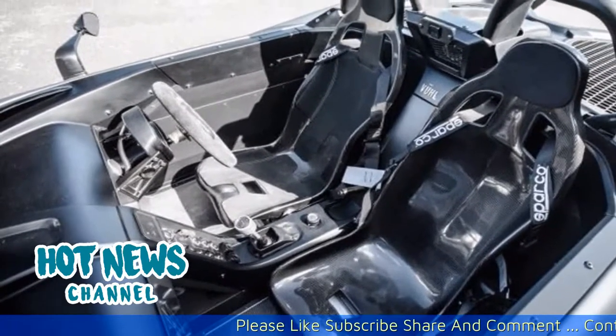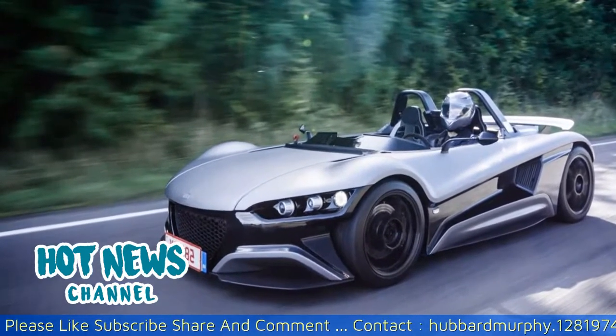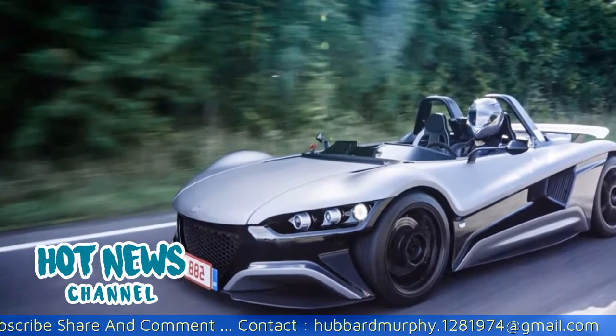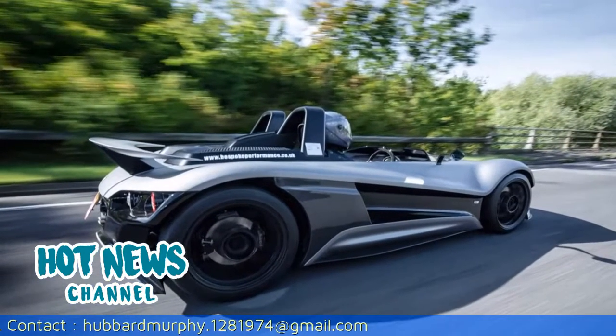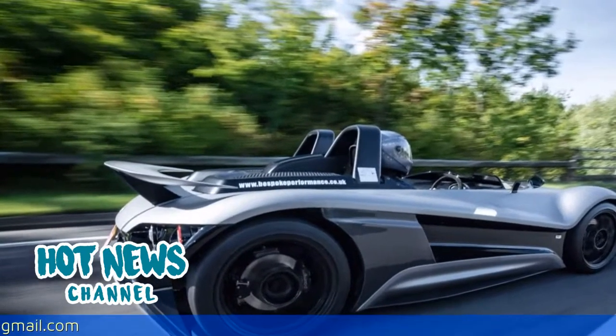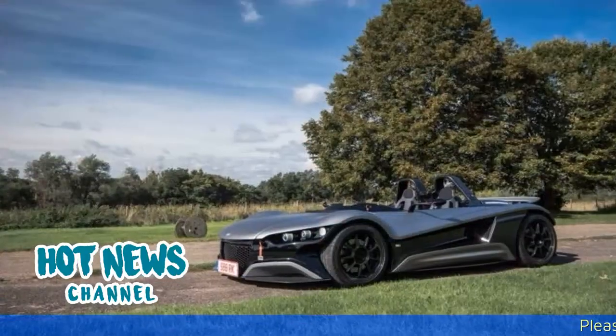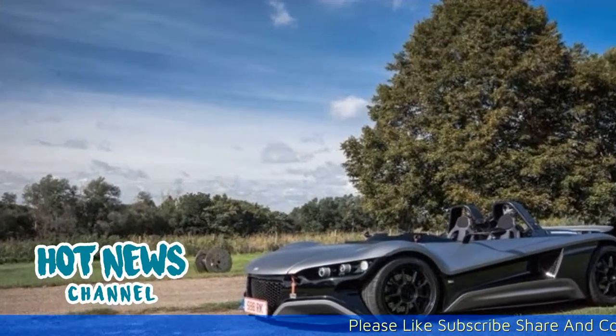The signature of ex-Formula One driver Esteban Gutierrez on the dashboard only added to the pressure to not get it wrong and turn the road racer into a heap of aluminium and carbon fiber shards. The Volo 5 is a very special package that has been designed, engineered and executed with one thing in mind: making the best driver's car possible.